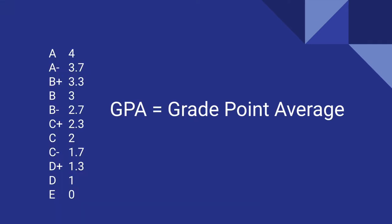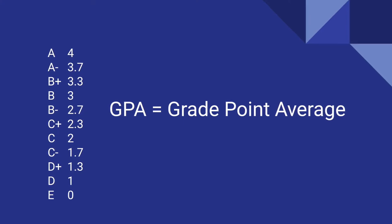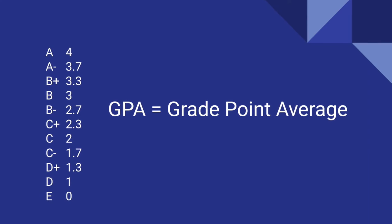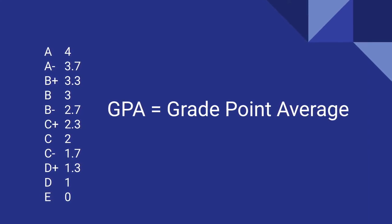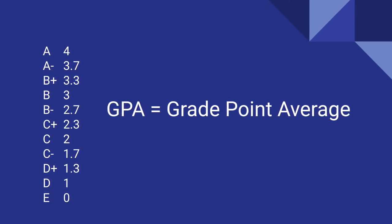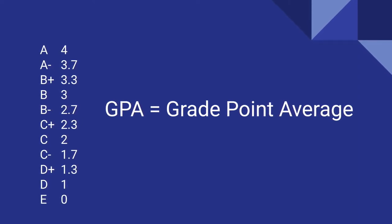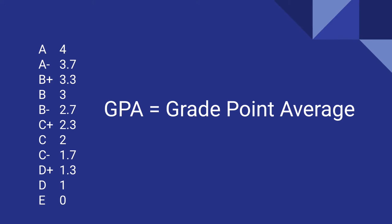A grade point average, or GPA, is an average of all the grades you have earned in high school credit classes. Keep in mind that a 2.0 GPA is required to participate in VHSL sports and activities, but a 2.0 will not get you accepted at most colleges and universities.